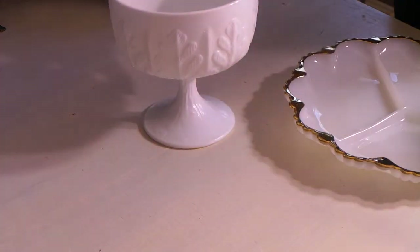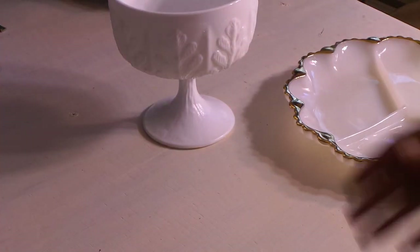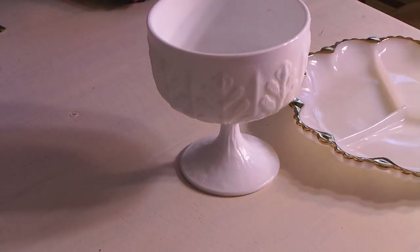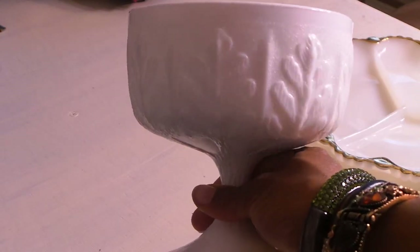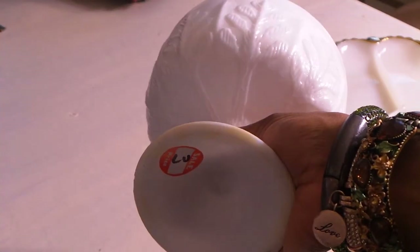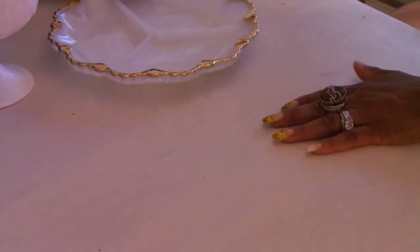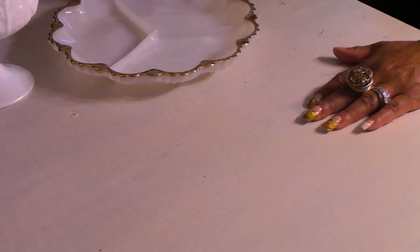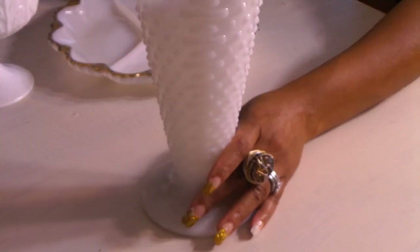The next piece is right here. Isn't that pretty? It's kind of like a little wheat pattern. I really like this. I think I paid about three bucks for this. All the milk glass I've gotten so far I've done really good deals on.